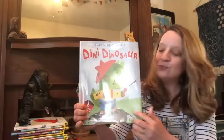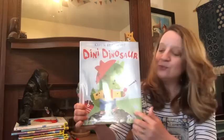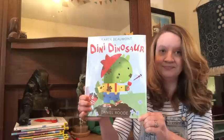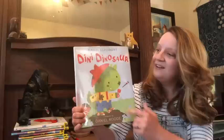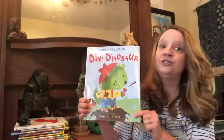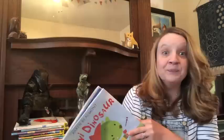Denny Dinosaur by Karen Beaumont. We're going to look at all these clues on the front and see what this book might be about. What do you think it's about? A dinosaur? A dirty dinosaur — and that's a really great description word: dirty.